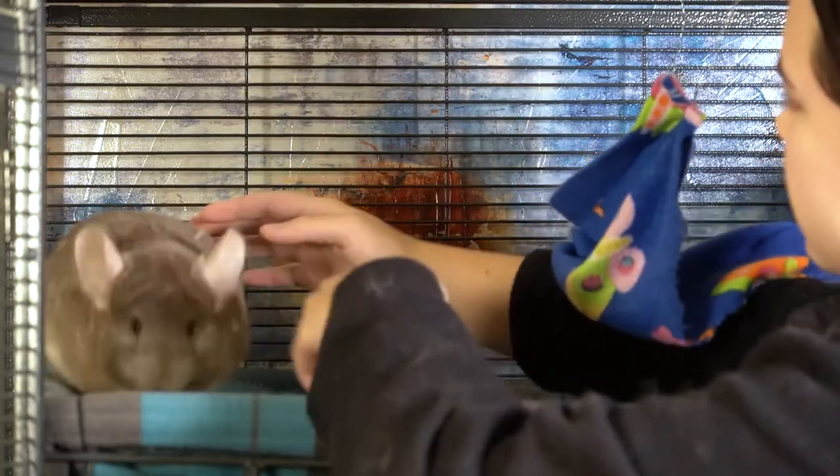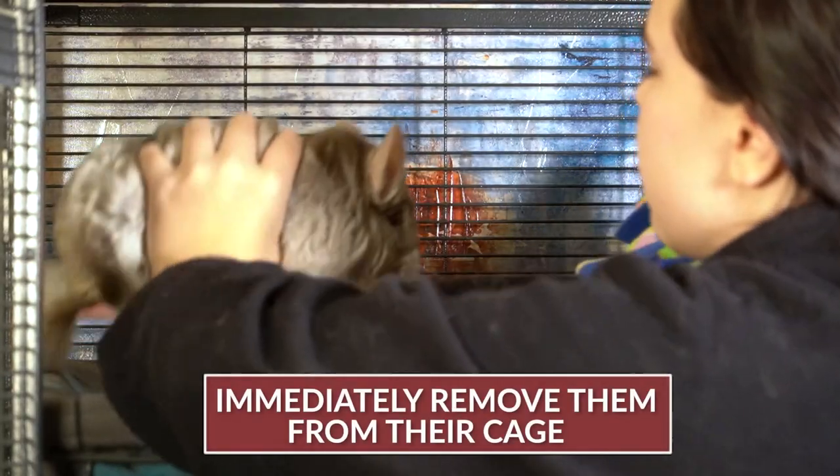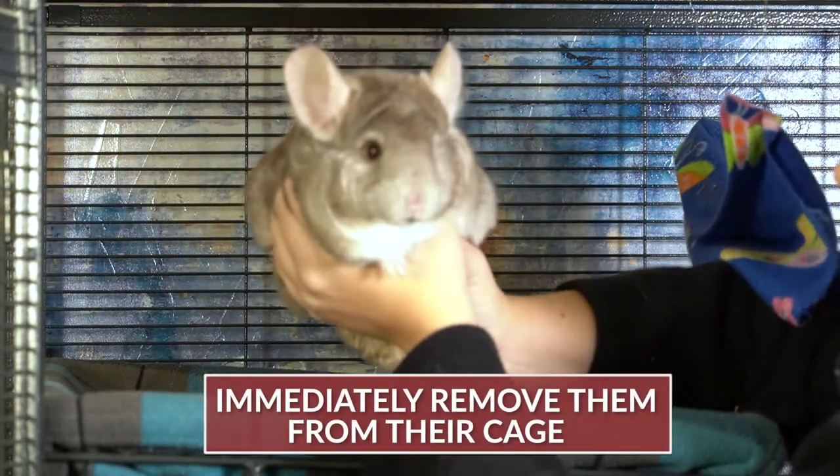If your chinchilla is exhibiting any of these symptoms, you need to immediately remove them from their cage and place them in a room that is between 55 to 70 degrees Fahrenheit or 13 to 21 degrees Celsius.